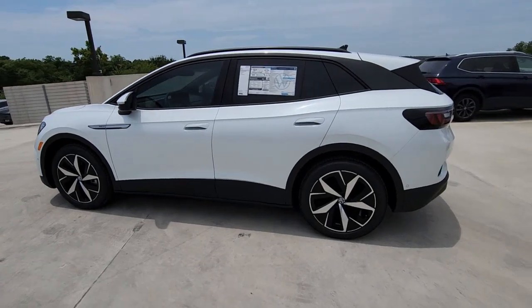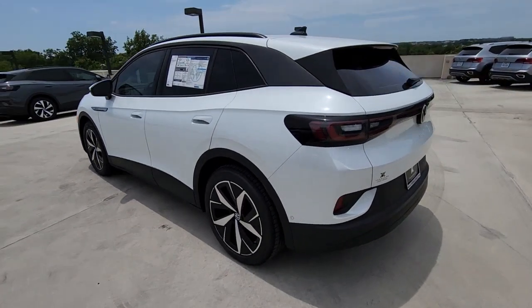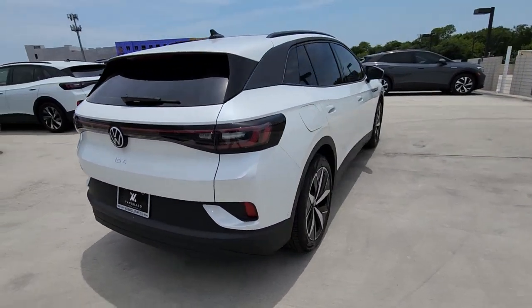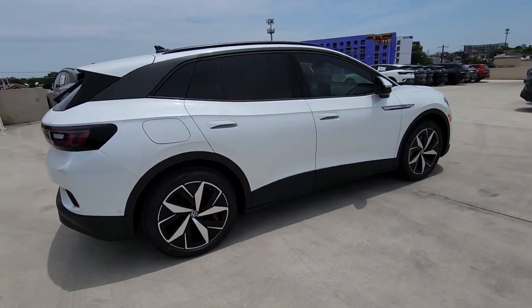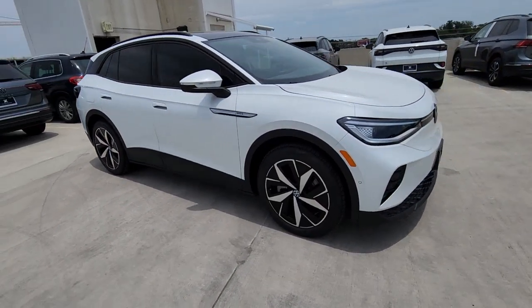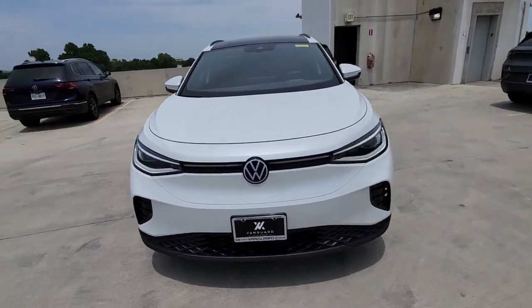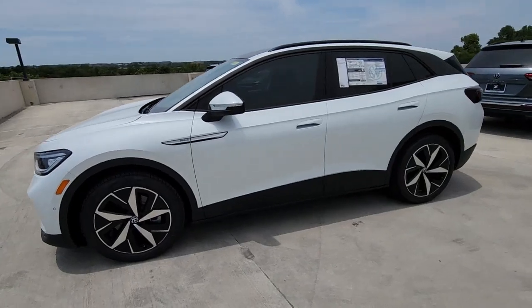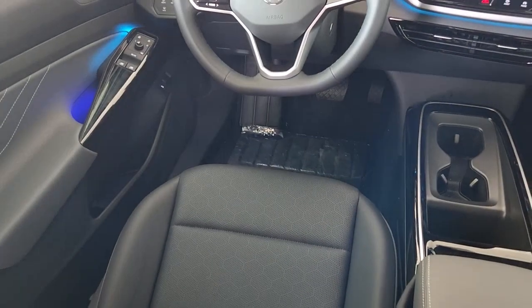You will be amazed by this. 2023 Volkswagen ID.4. This future-facing ID.4 delivers the best of all-electric efficiency and SUV comfort. From its clean, sweeping lines and spacious interior to its tech-savvy touchscreen controls and suite of driver-assist safety features, this handsome EV infuses every journey with confidence.